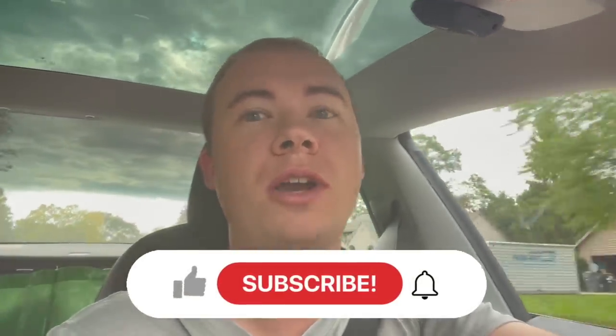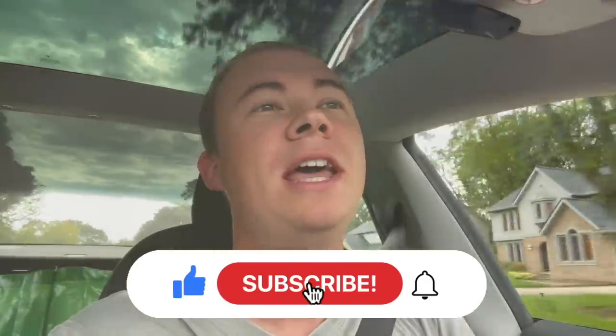What is up guys? Welcome back into the Millennial Profit. My name's Adam and I'm a full-time reseller. If you're new here, I'll show you all different kinds of ways to make money. So if you like money, hit that subscribe button.